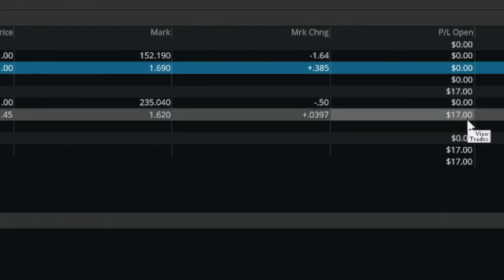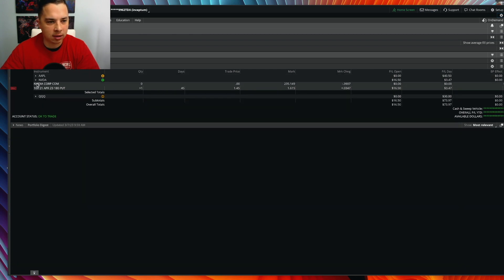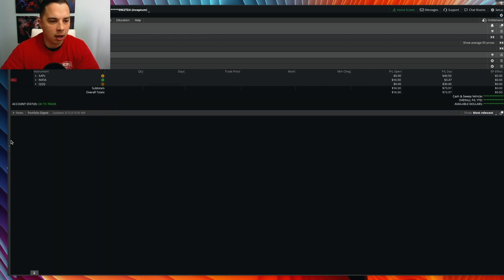The NVIDIA put is just kind of getting started - we'll see if it goes my way or if I get stopped out. I'm going to let that one run because it actually looks like it has some room. I'll show you the trades really fast.